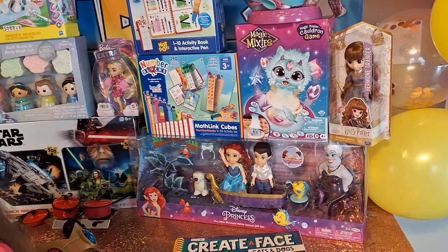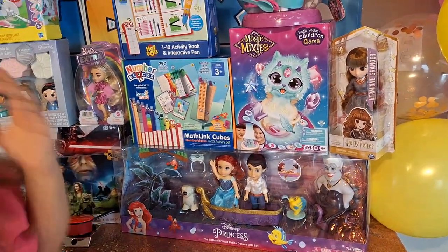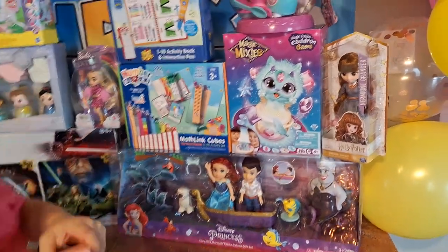We recently watched the Little Mermaid movie and she did get into it. As soon as she opened this she was like, 'Oh, I want it!' She was so excited.